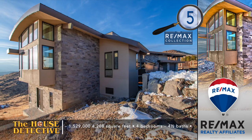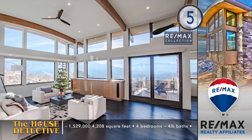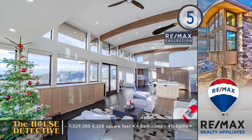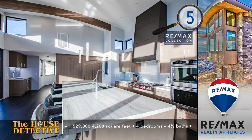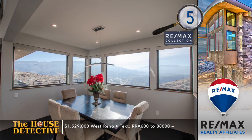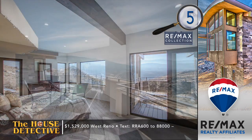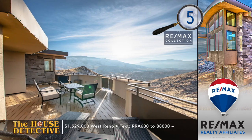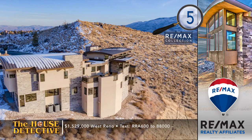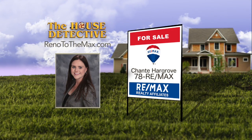Home number five is a contemporary custom home on the edge of the Truckee Meadows, located at the end of a quiet road and built into rugged mountain terrain. This extraordinary four-bedroom, four-and-a-half bath home is filled with expansive living spaces and creative touches without compromising the view. The kitchen features quartz counters, double dishwashers, and a six-burner professional range. With over 4,200 square feet, this home is priced at $1,529,000. Call Shantae Hargrove at RE-MAX Realty Affiliates at 78RE-MAX, that's 787-3629.